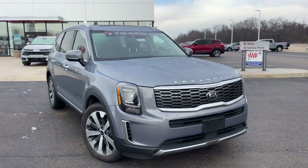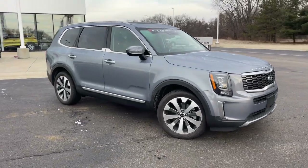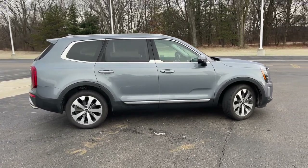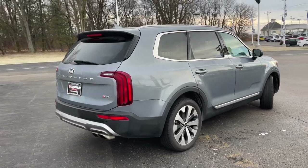Can you see yourself in the 2020 Kia Telluride? With less than 35,000 miles on the odometer, this vehicle provides excellent value. Here's a capable and stylish Kia Telluride that's spacious, comfortable, and loaded with standard features.